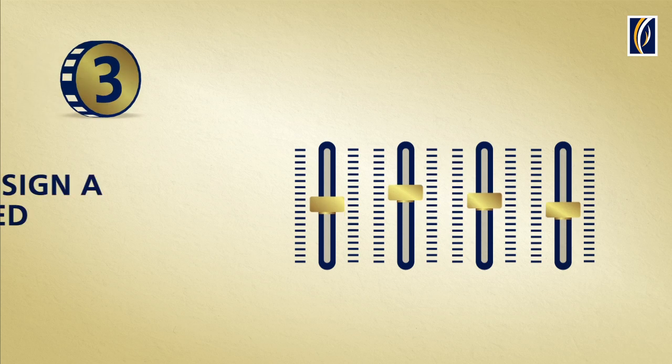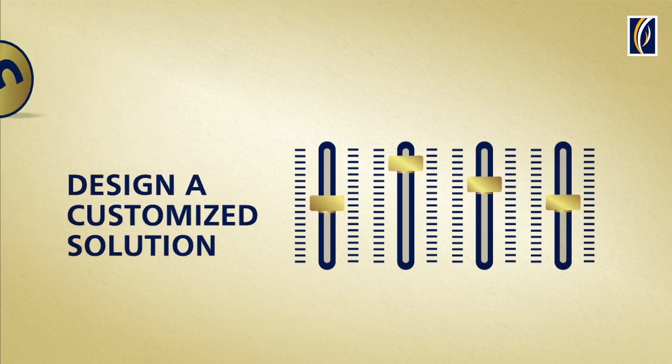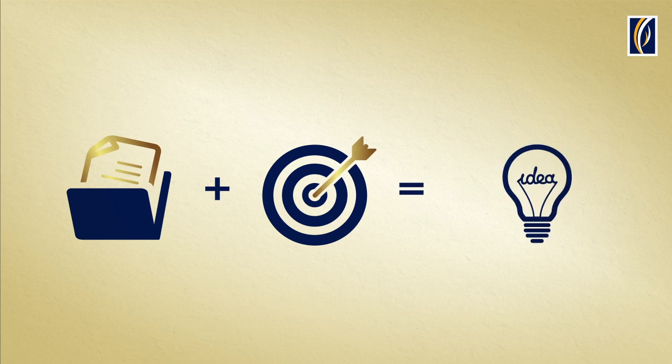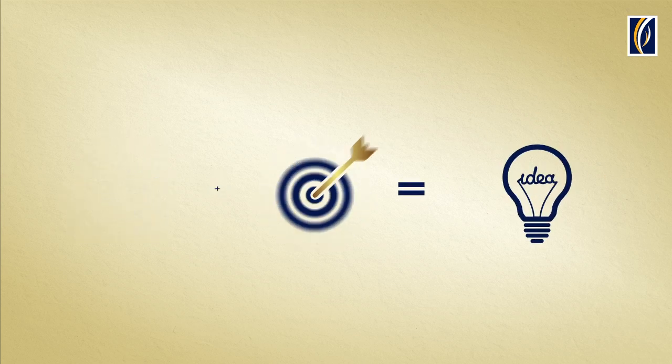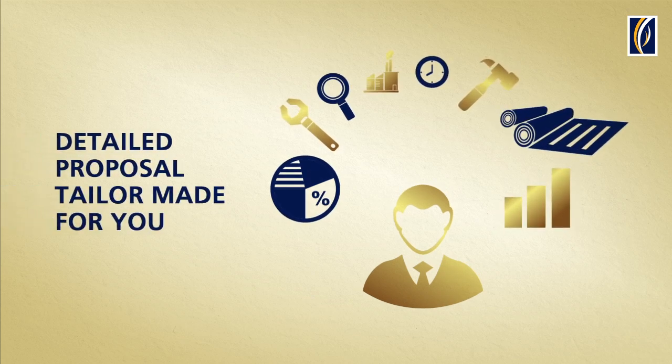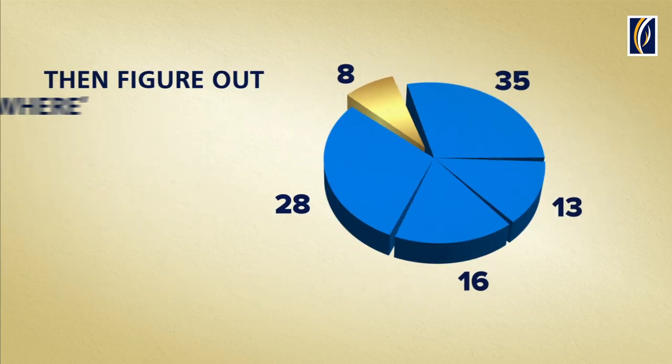Step 3: Devising a customized solution. Your profile and your goals together help us find the right mix of tactical and strategic solutions for you. Your relationship manager will discuss the detailed tailor-made proposal with you, detailing where you should invest.